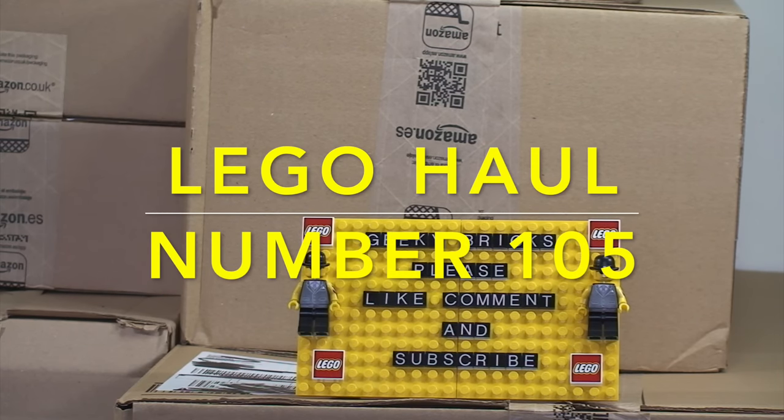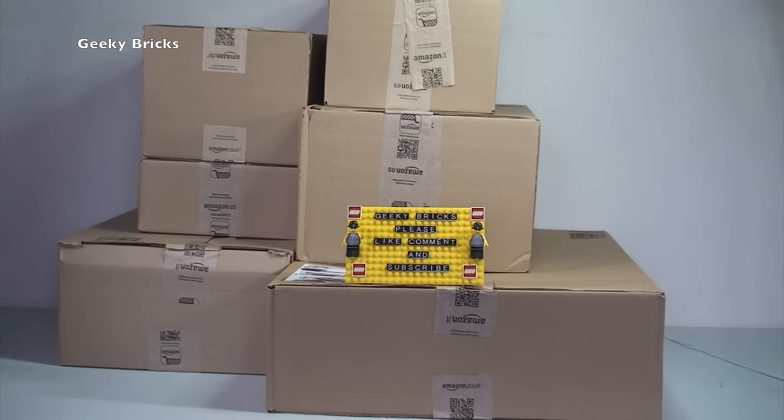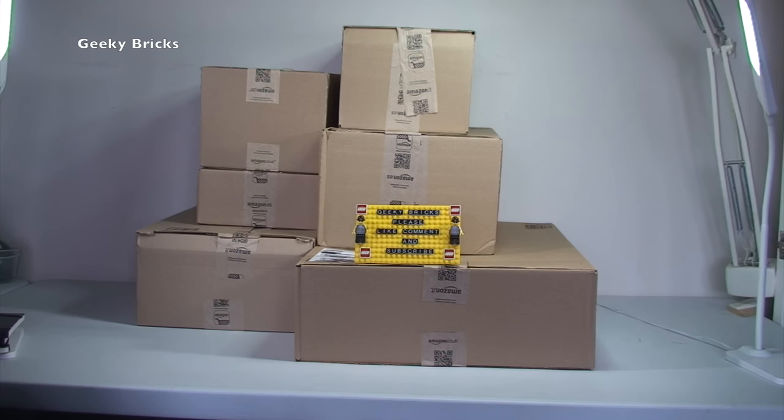Hello YouTubers and welcome to Geeky Bricks — it is LEGO haul time! As I zoom out you will see this is not a massive LEGO haul, certainly compared to some of the ones I've been doing recently. This is all from Amazon. Keep your eyes peeled for forthcoming LEGO hauls, possibly 106 — this should be 105. LEGO haul 105 and 106: hopefully the stuff I bought direct from LEGO should start to arrive. I took advantage of the LEGO sale here in the UK, went a bit mad and ordered a lot, so that's going to be a long video. I'm going to try and get through this haul very quickly.